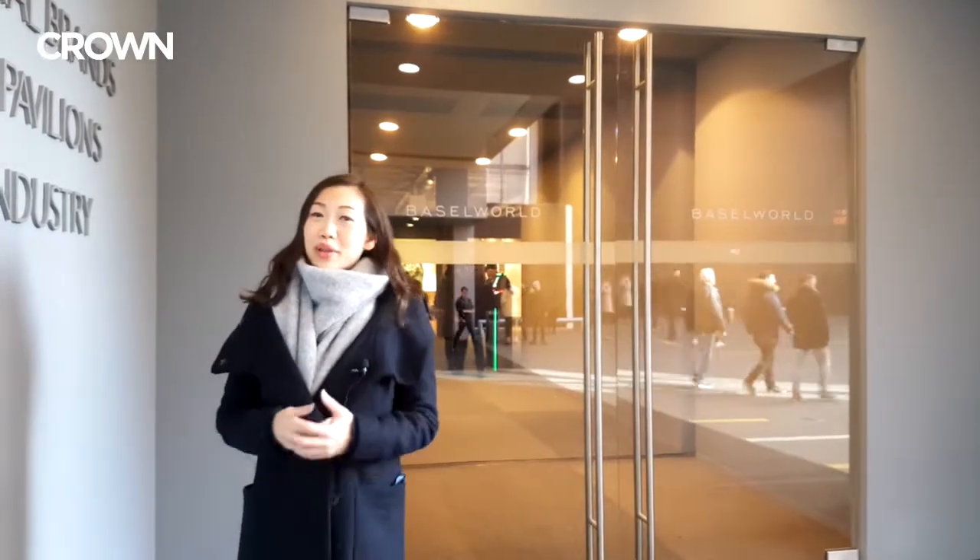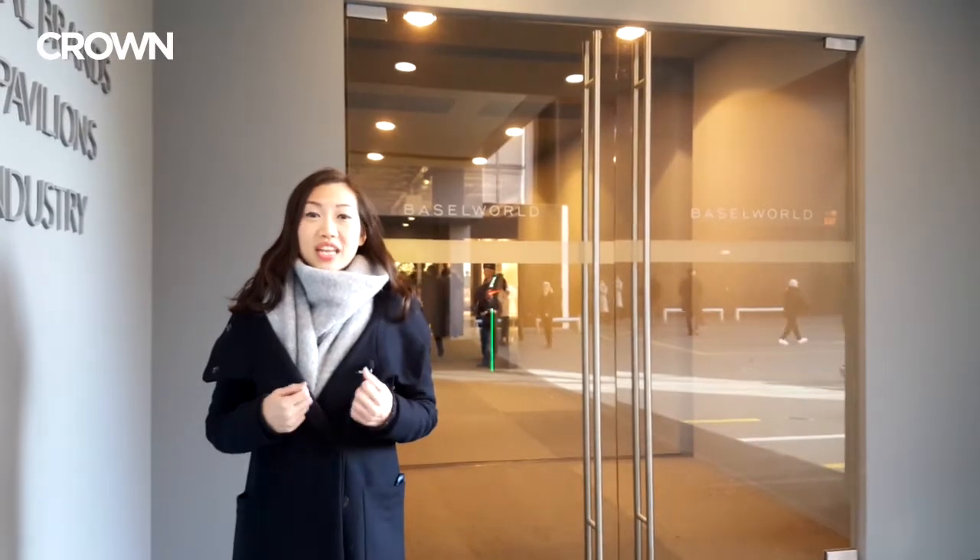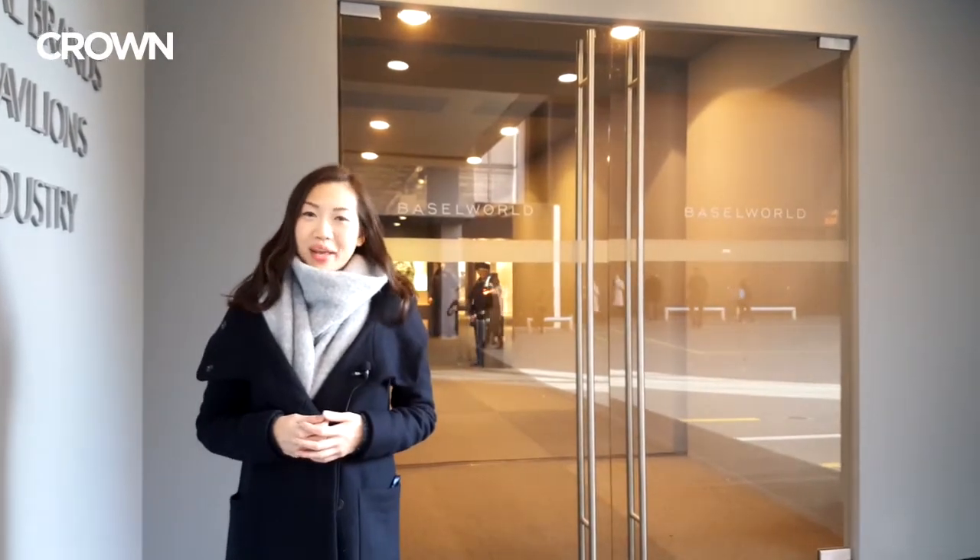So this is Hall 2, where you can find a variety of niche brands and really creative independents.